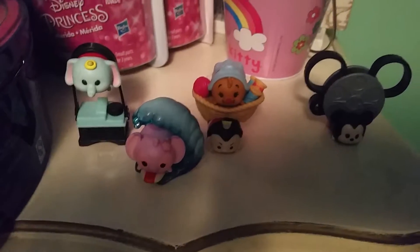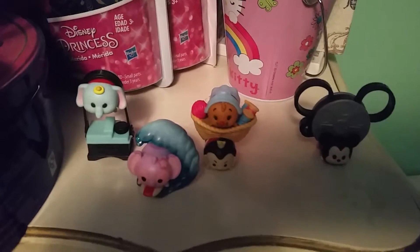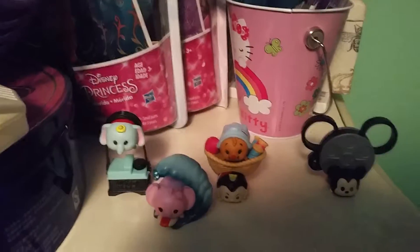Hey guys, it's a witch. Sorry about the weird shooting location. Because of the nature of Tsum Tsums, I could not get them to stack in any of my normal shooting spots. So you get kind of a weird, ugly background of some of my collectibles. So let's just get right into this.